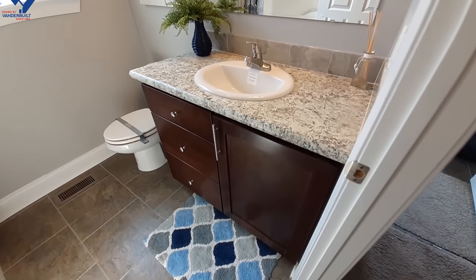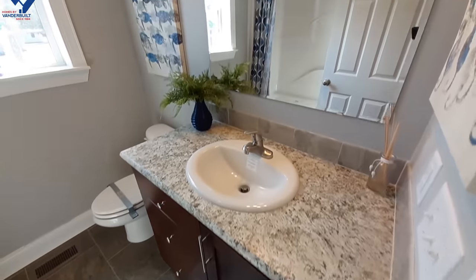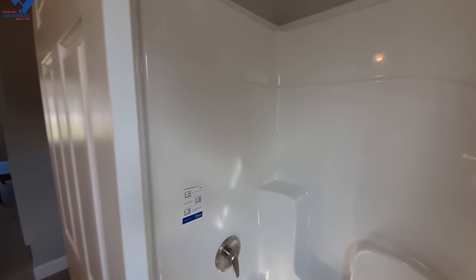Nice counter space in here — I love the big drawers they used. And we've got to say hello to Raiden! We've also got a great big shower-tub combo.